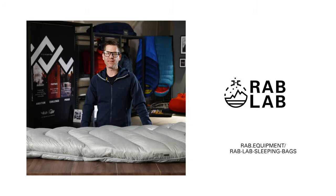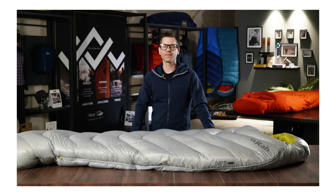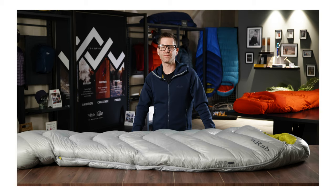For further information on any of the elements mentioned in this video please refer to the Rab Lab Hub on our website. That was an introduction to the Mythic range of sleeping bags, redesigned for Spring Summer 22.